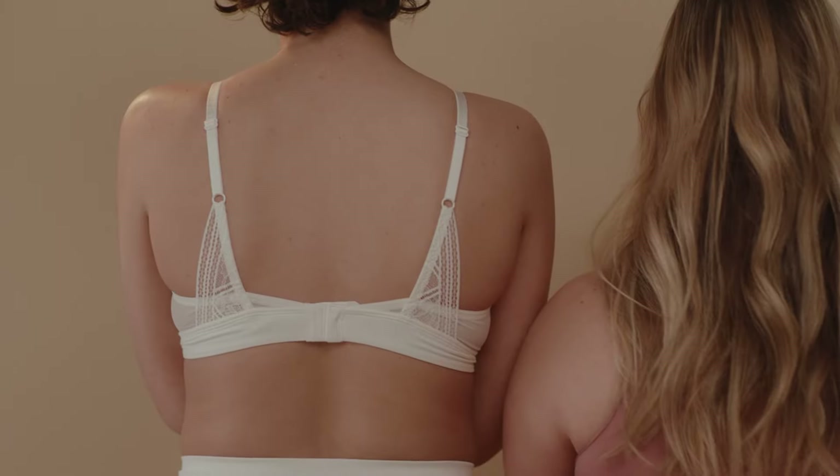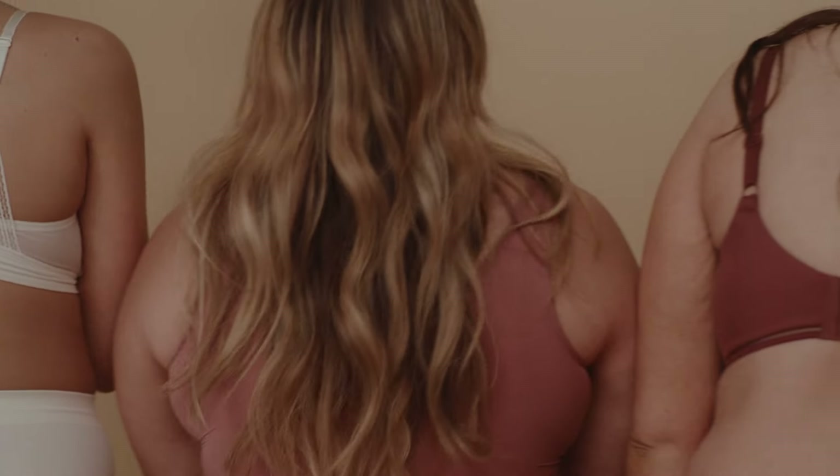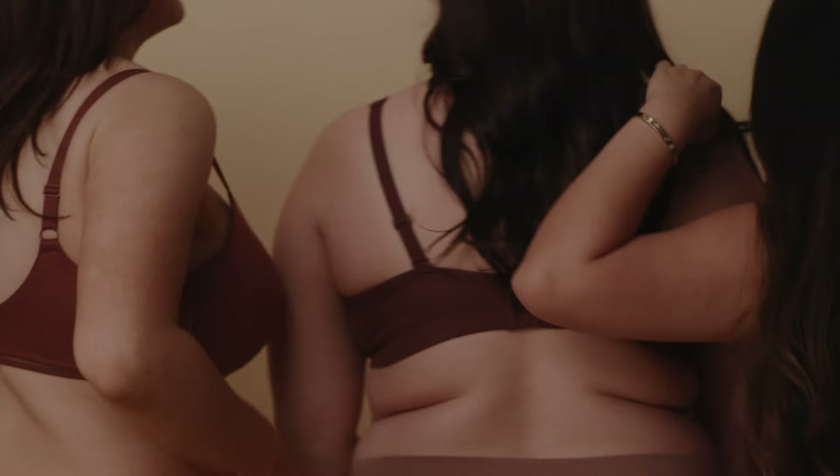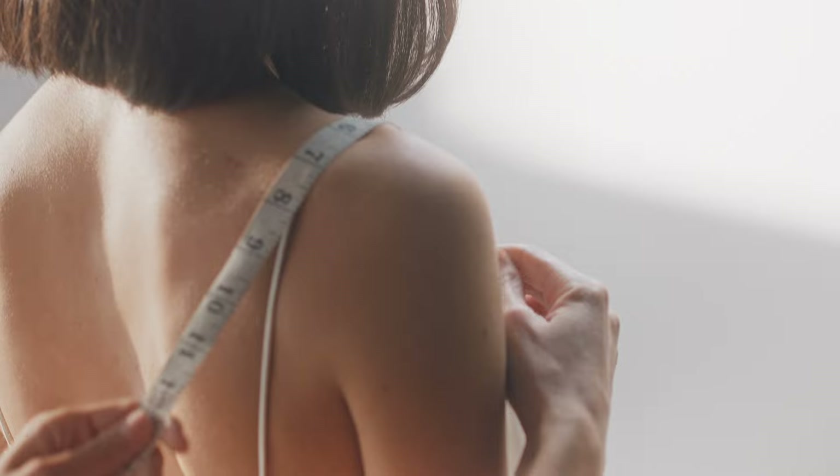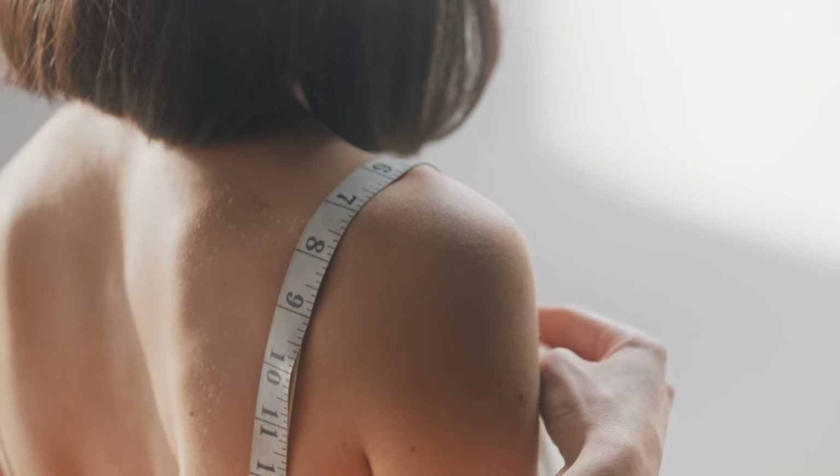Get a bra fitting at least once a year — Nordstrom does them, or try a local bra boutique. It's also important to adjust your straps every time you put that bra on. Hoist the girls up because just doing that you're going to instantly create a waistline and look slimmer. Also, don't wear the same bra two days in a row because the bra needs to rest and get its shape back. Starting with a good foundation is so important — if you're wearing a really crappy bra, it doesn't matter if you're wearing a thousand dollar dress, it's not going to look as nice.